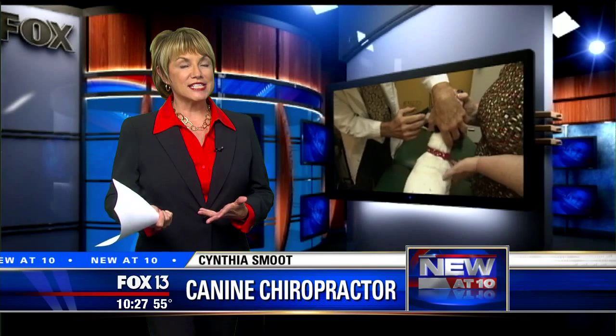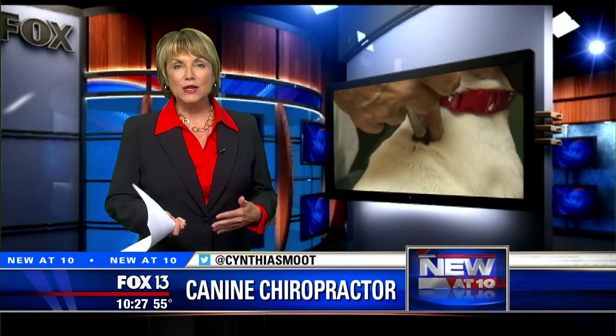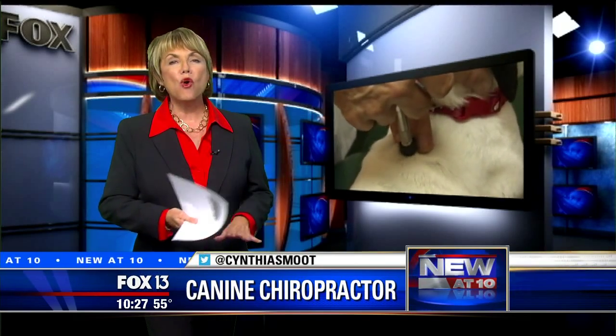I know, Kelly. Horses have been treated by chiropractors for years, but increasingly dogs and cats are too. And in Wally's case, his owner says it made all the difference.